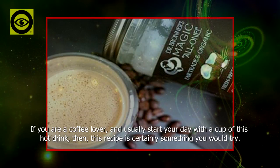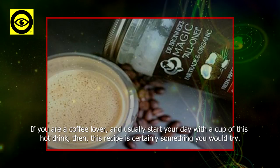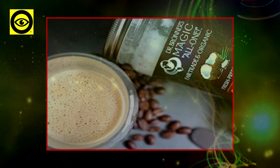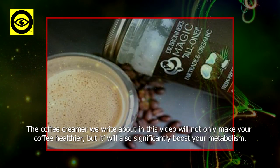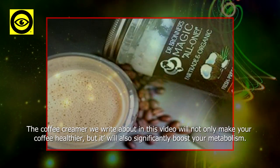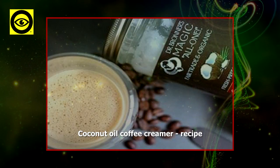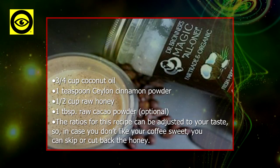If you are a coffee lover and usually start your day with a cup of this hot drink, then this recipe is certainly something you would try. The coffee creamer we describe in this video will not only make your coffee healthier, but it will also significantly boost your metabolism.